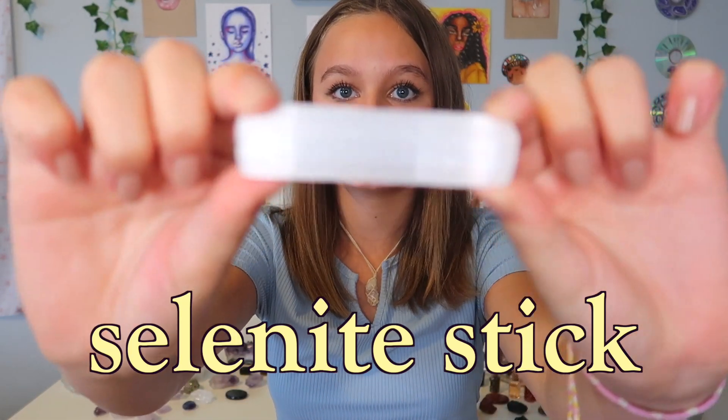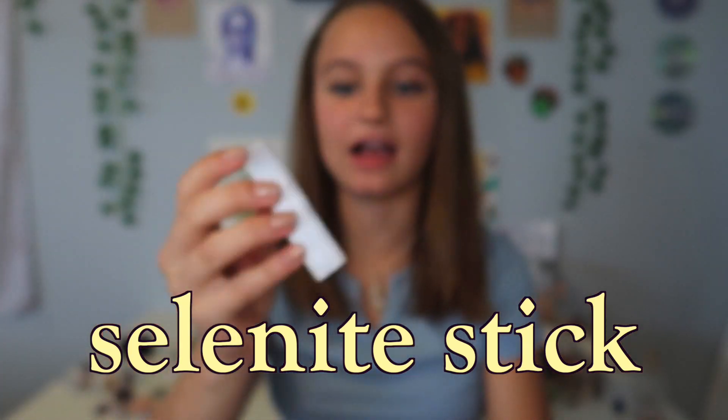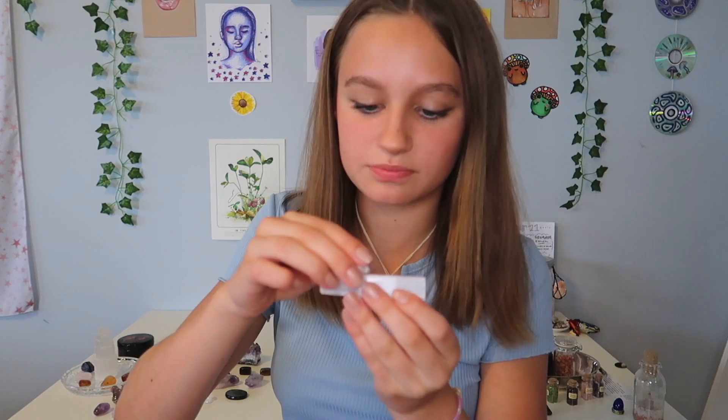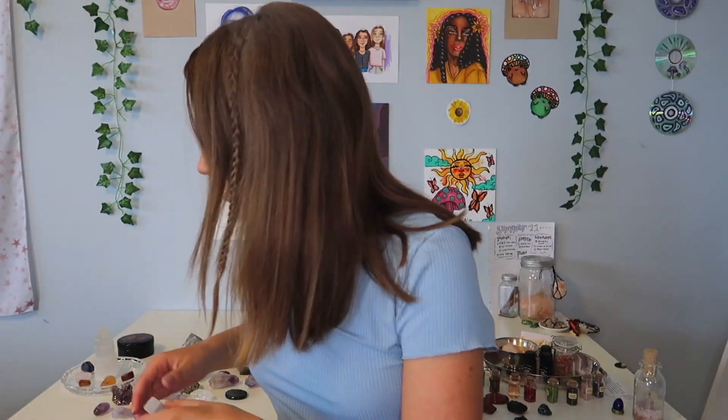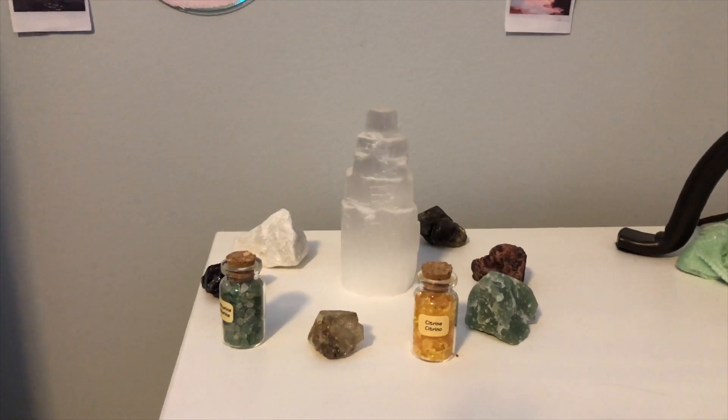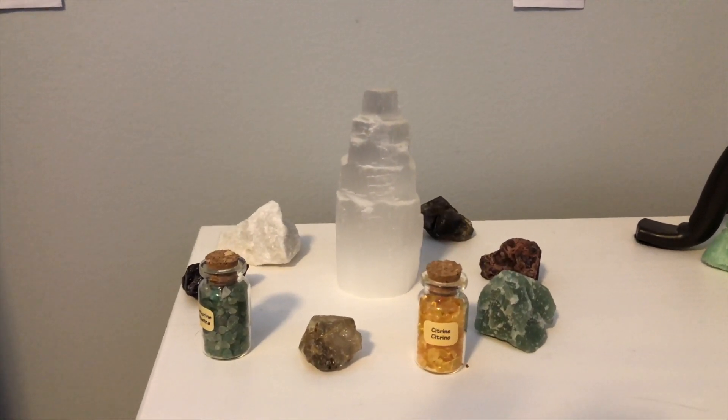Since I showed you my selenite tower, I'm going to move on to my selenite stick. It's pretty tiny but I love it so much — selenite is one of my favorite crystals. You can just put a stone on top of it. I also have another selenite tower that I keep on my nightstand. This is what my nightstand crystal setup looks like. I like having selenite in all corners of my room.